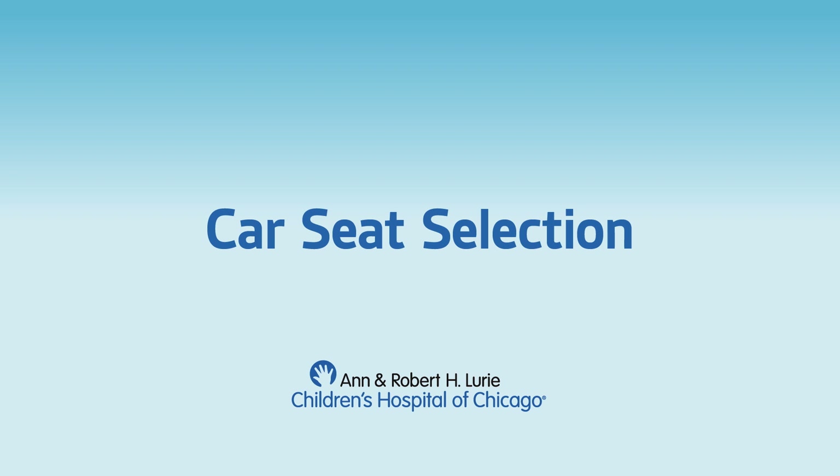Welcome to the car seat selection video. In this video we will go over a few key points on how to pick the best car seat for your child. We want to make sure that you choose the right car seat for your child and that you can correctly install it and use it every time.